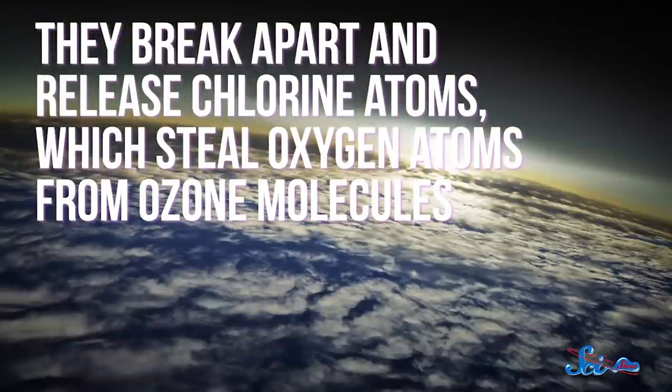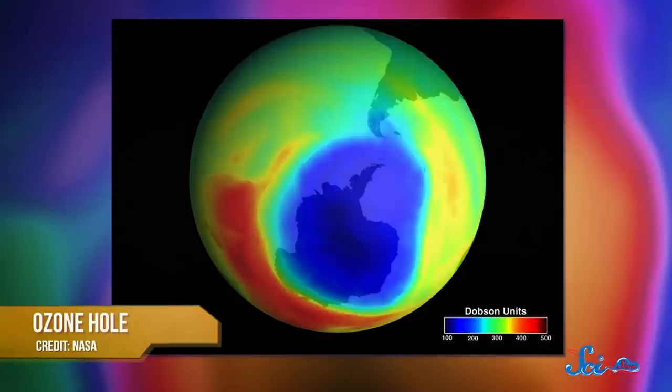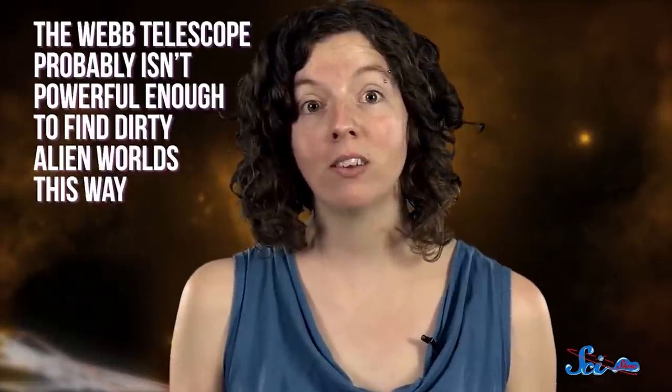The synthesis of CFCs is closely regulated today, because after we released loads of them into our atmosphere during the 20th century, we realized that they break apart and release chlorine atoms, which steal oxygen atoms from ozone molecules. In other words, CFCs trap heat and contribute to the greenhouse gas effect, while also destroying our atmosphere's protective ozone layer, which shields us from the sun's UV radiation. The team theorizes that alien civilizations like ours might release similar chemicals as a result of industrial development. They focused on two common CFC molecules — carbon tetrafluoride and trichlorofluoromethane — and worked out which patterns the spectrographs on the James Webb telescope would need to look for. The problem is, Webb probably isn't powerful enough to find dirty alien worlds this way — it would only be able to spot the chemicals if they were 10 times as abundant as they are on Earth. So at least we can start looking for signs of aliens poisoning their planets, and hopefully Webb finds all of that and more.